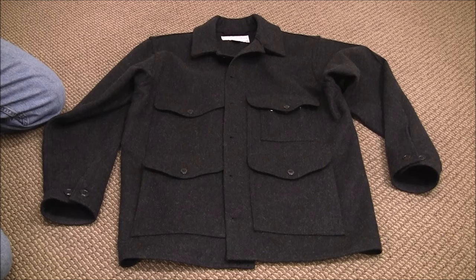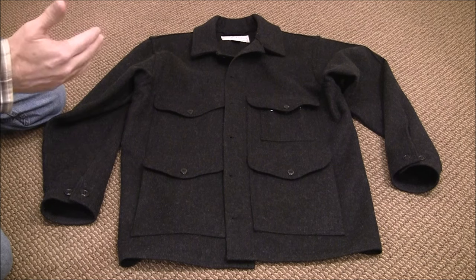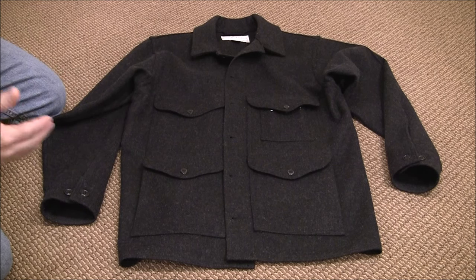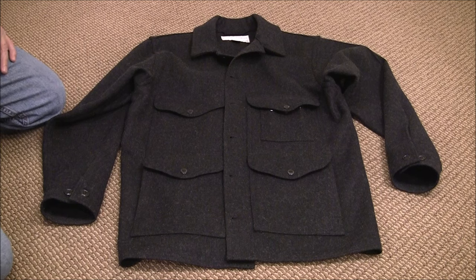Nonetheless, this is a very nice coat — heirloom quality, no doubt about it. What I'll do is talk about some of the features and break it down. I'll share how I like to layer it and some of the things I pair it with. And then I'll do a little write-up online for those that may be interested in these types of wool garments. So let's get started.